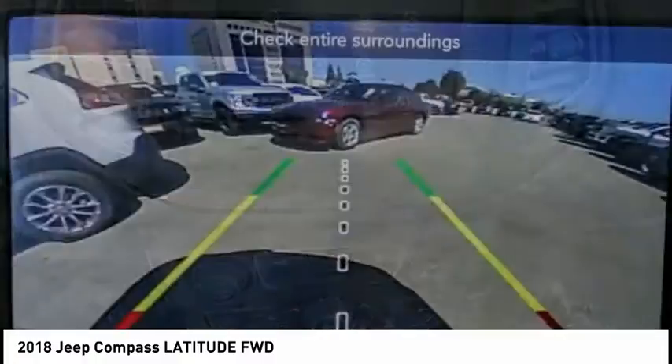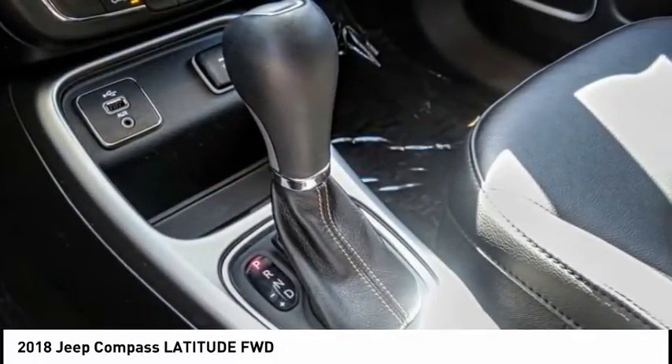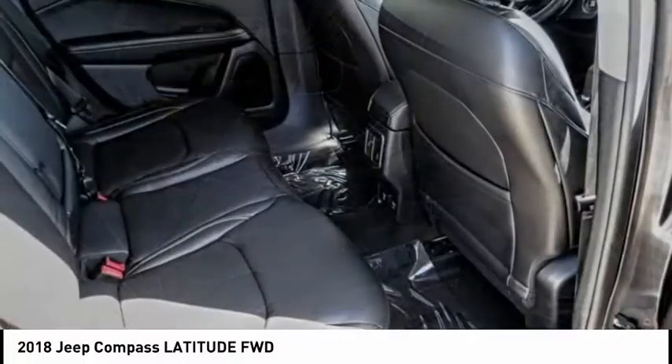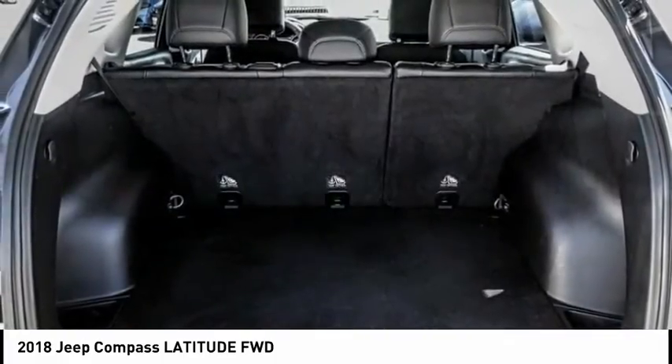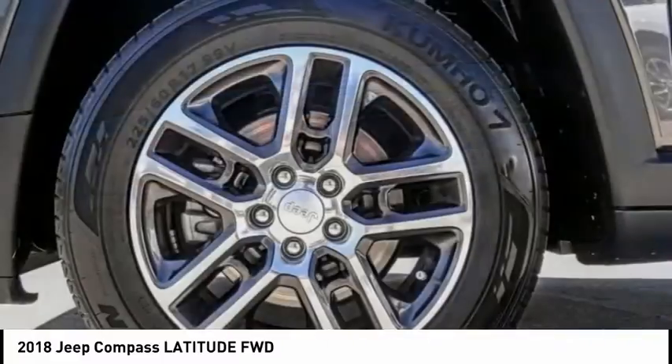This vehicle has less than 15,000 miles. Here are some of this vehicle's great options: electronic stability control, brake assist, traction control, remote keyless entry, fog lights, four-wheel disc brakes, speed control, rear window defroster, rear window wiper, and low tire pressure warning.